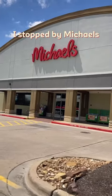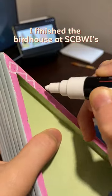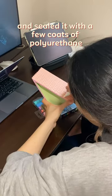I stopped by Michael's to pick up some Poscas for the details. I finished the birdhouse at SCBWI Illustrator Sketch Night the following week and sealed it with a few coats of polyurethane.